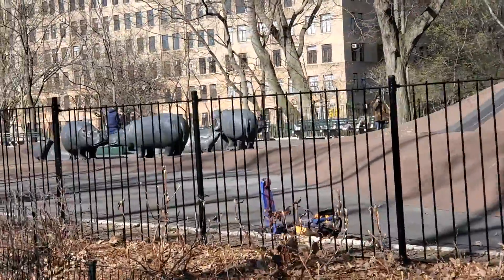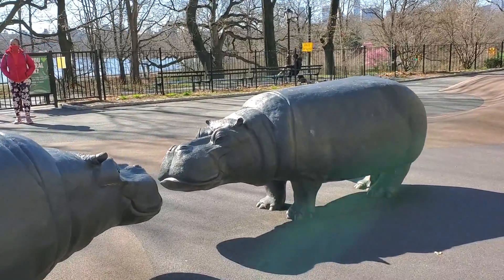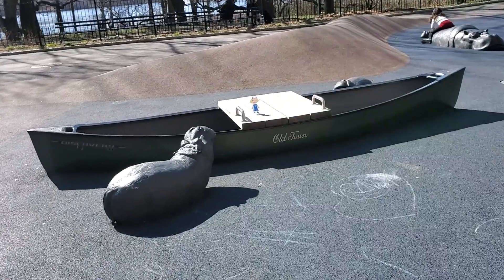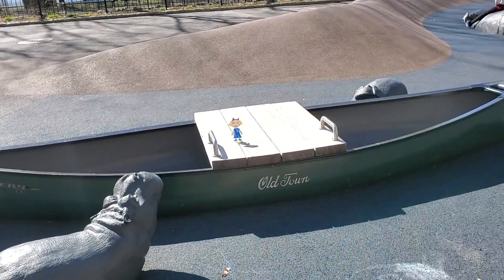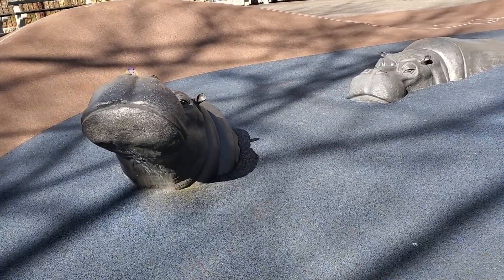Look, it's the safari playground that's filled with hippopotamuses. This hippo tried to get in the boat with me, but this one let me ride on its head.